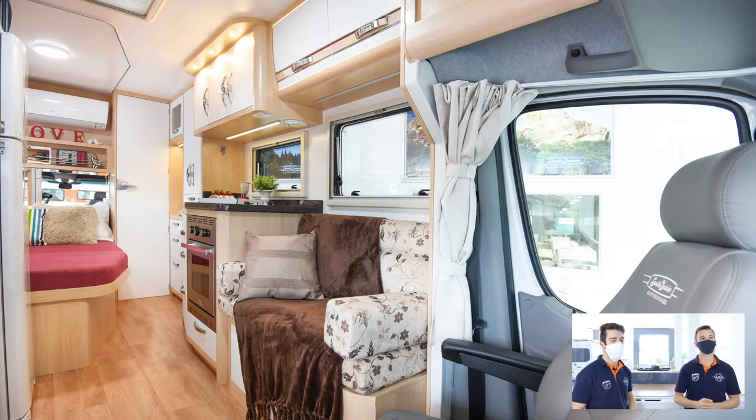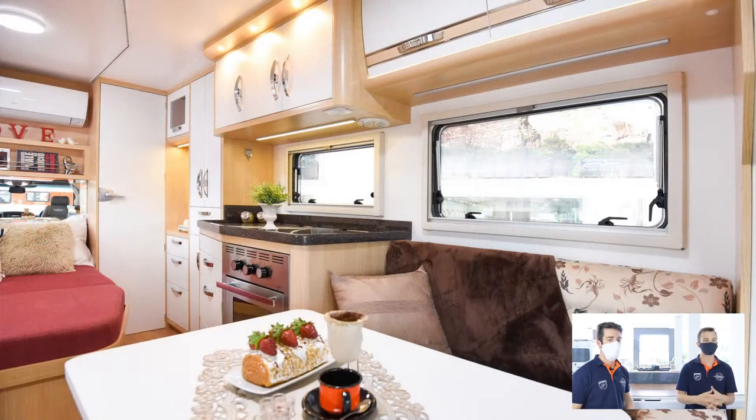Embaixo da cama tem um amplo baú — você acessa também pelo lado de fora, é bem bacana. E o banheiro é um dos melhores da Santo Inácio, porque é um banheiro traseiro, amplo, com box de banho junto. Aquela porta ao fundo é a entrada do banheiro.